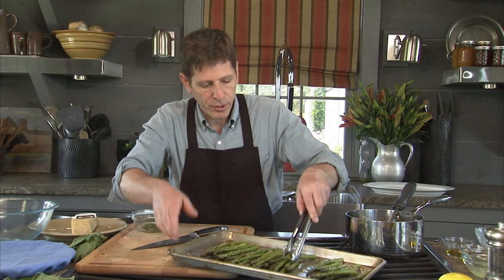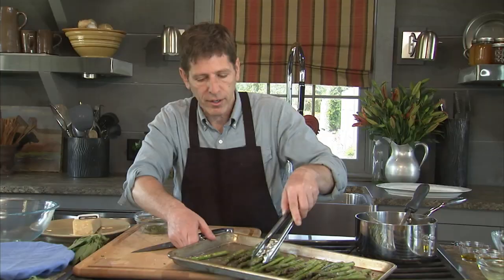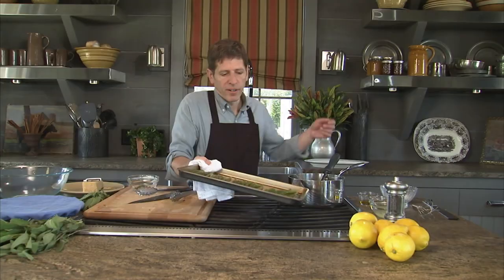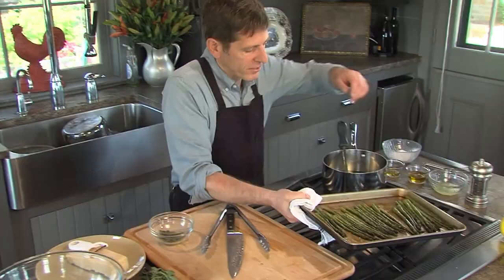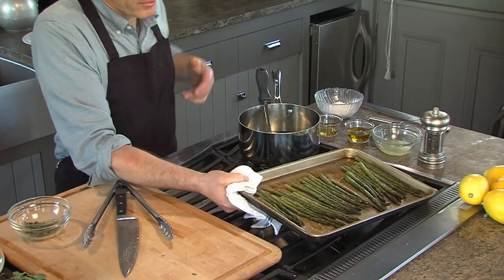I can either put this on a grill, which is really delicious because it takes on that extra smoky grilled flavor, or I can just put it in a hot oven - a 450-degree oven. It takes about five minutes. You can tell when the asparagus is done if you just pick up one of the spears - when it's limp and it bends a little bit, then it's cooked enough.